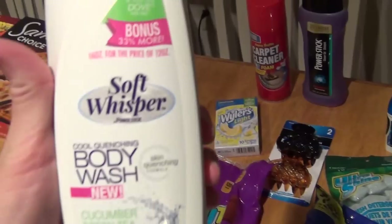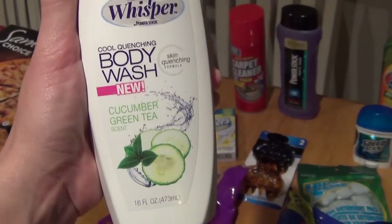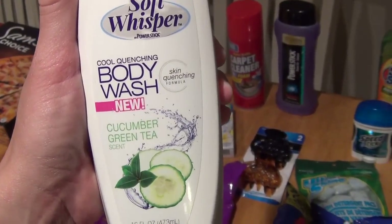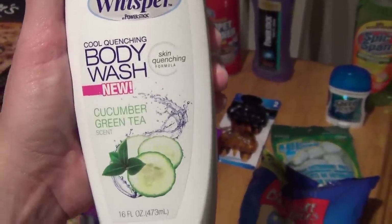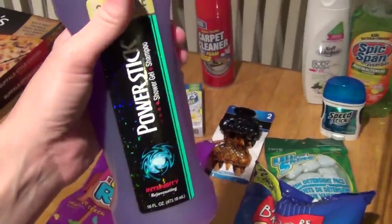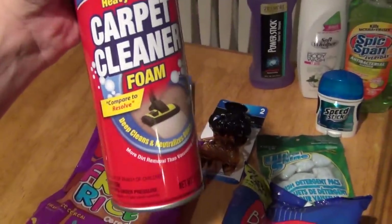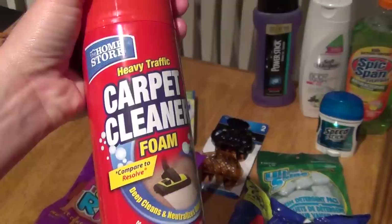And then I needed some body wash. So I've seen a bunch of people haul this Soft Whisper body wash in cucumber green tea. I'm not a huge cucumber person, but I smelled it and it smells okay, so I'm hoping it works really good. And then my husband needed some more body wash as well, so I got him some. And I needed some carpet cleaner, especially with Harley with us, so I definitely need that.